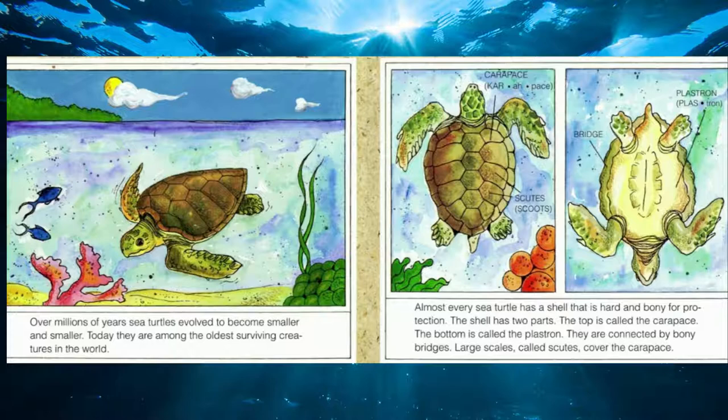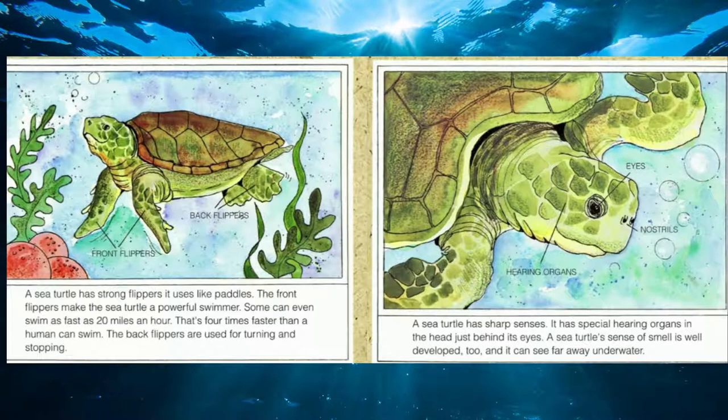Almost every sea turtle has a shell that is hard and bony for protection. The sea turtle has strong flippers it uses just like paddles. The front flippers make the sea turtle a powerful swimmer — some can swim as fast as 20 miles an hour, that's four times faster than a human can swim. The back flippers are used for turning and stopping — they're kind of like the brakes. A sea turtle also has sharp senses: a special hearing organ just behind its eyes, a well-developed sense of smell, and it can see far away underwater.